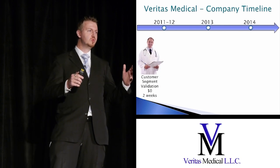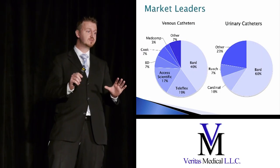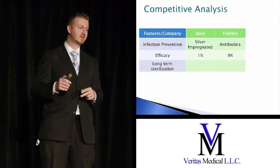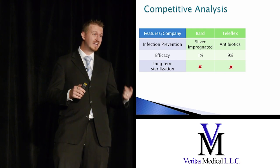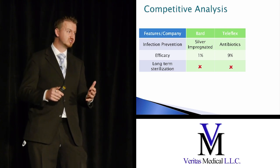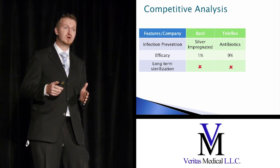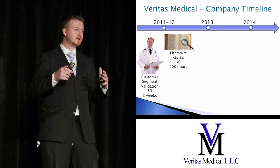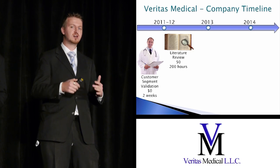Looking at our overall timeline, validating our customer segment took us no money and about two weeks. We then started looking at the market leaders — in each of the venous and urinary catheter markets there are about two to three major players. They use antibacterial coatings and silver-impregnated catheters. We performed extensive peer-reviewed literature searches and prior art searches, which took us about 200 hours of research and zero dollars. But because those approaches had no long-term efficacy, we had to pivot again and realize we needed something new.